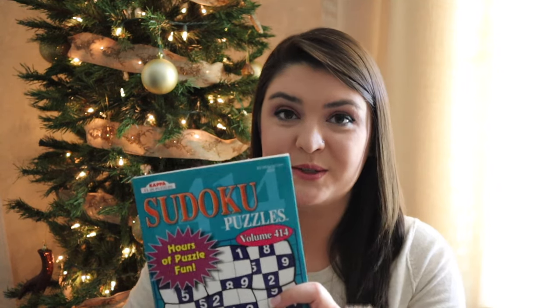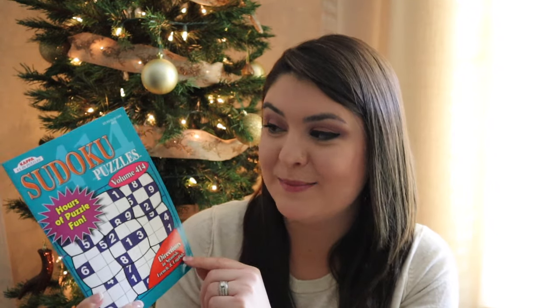He also loves Sudoku puzzles — he loves any kind of puzzles, really. He just loves thinking and trying to figure things out. Not my thing, but he loves them. So I picked this up at Dollar Tree for a buck — you can't beat it.